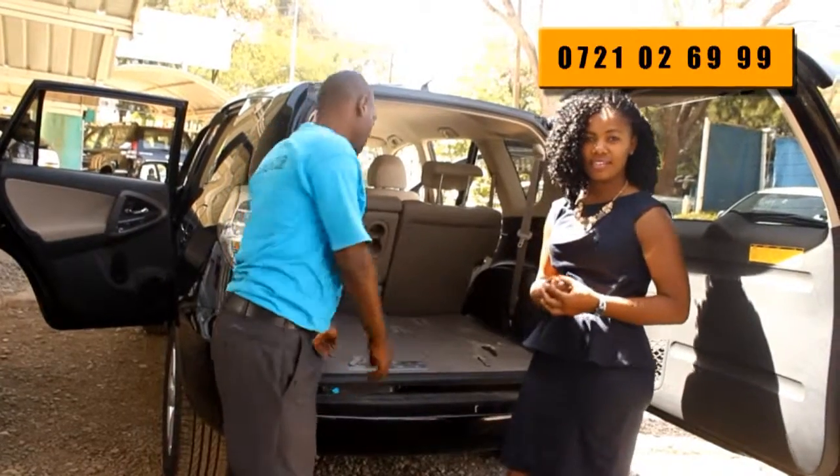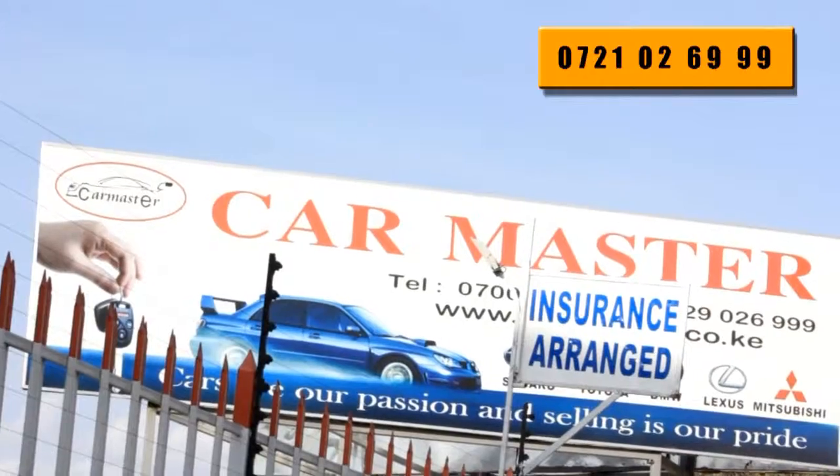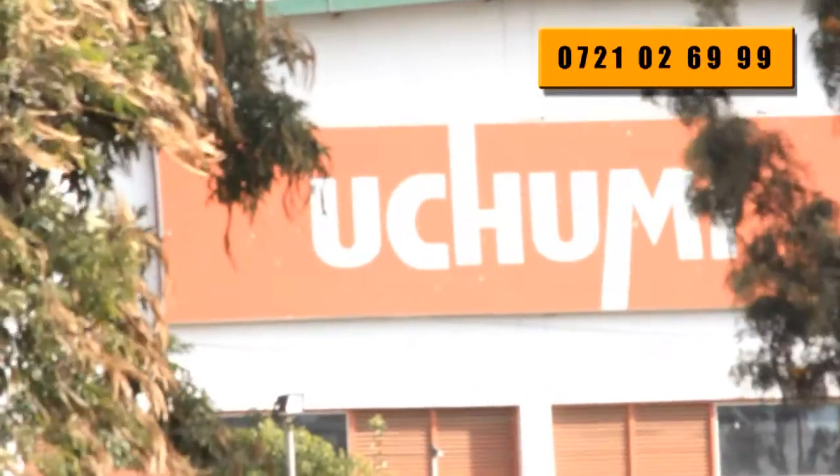For the best deal on these and more vehicles, kindly visit Karmaster Showroom on Limuru Road opposite Regal Plaza, or Langata Road opposite Uchumi Supermarket, or call them on the number on your screen now.